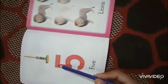Now I will tell you how to write a five. First, start from the dot. Trace, and make the lines.